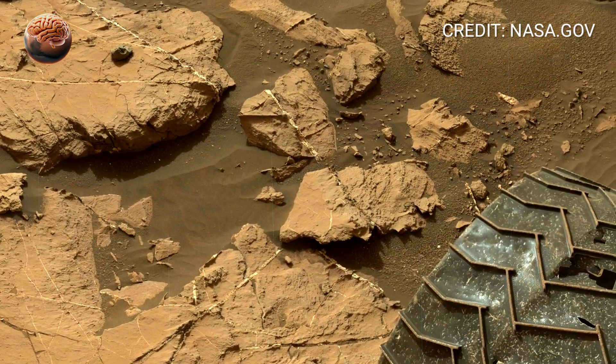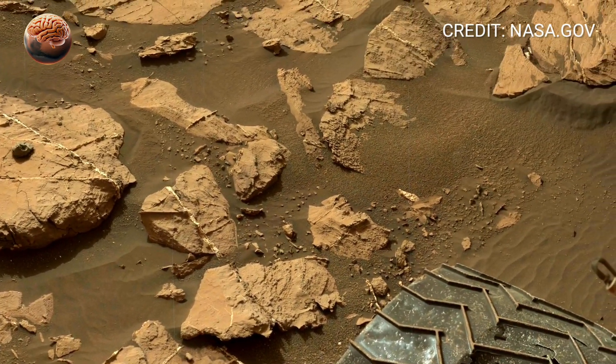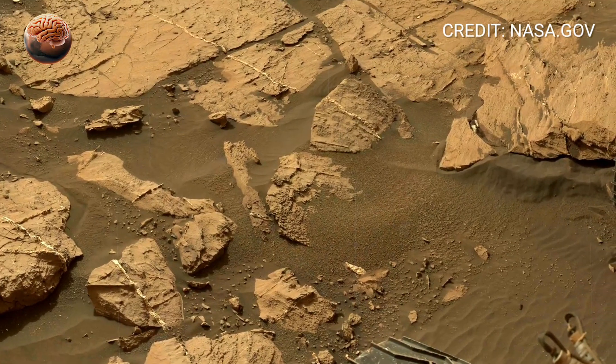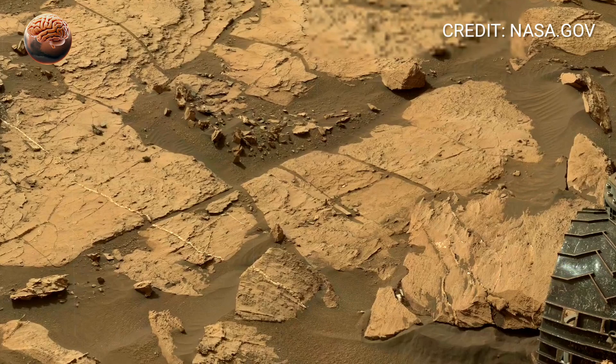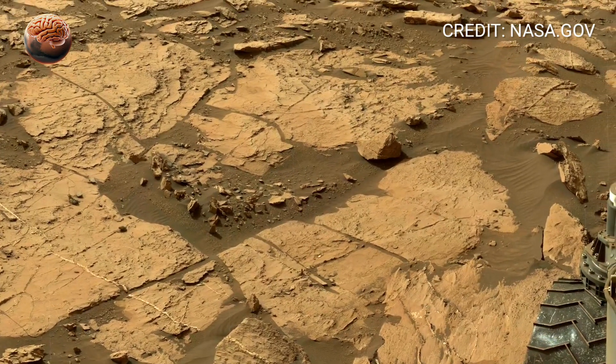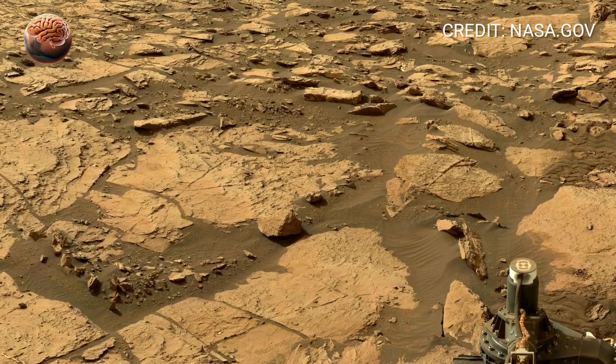Start by observing the ground beneath the rover. The soil looks dry, cracked, and dusty, but its texture reveals a deeper story. Some regions appear smooth and compacted, almost layered, as if shaped by settling water. Others are rough and uneven, carved slowly by wind and time.